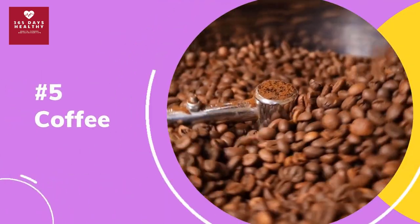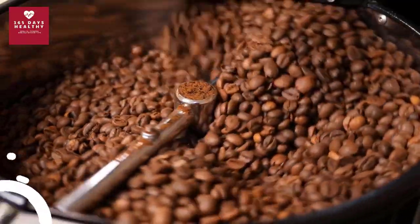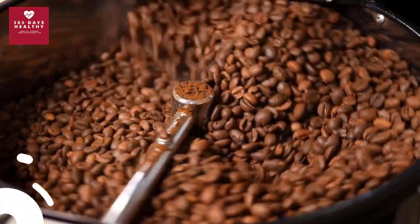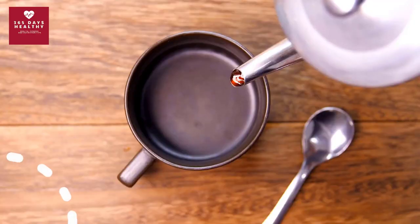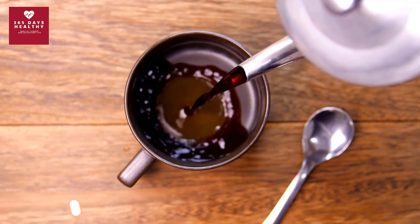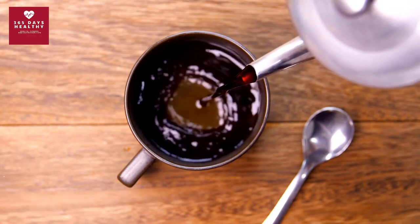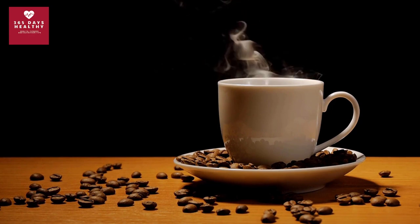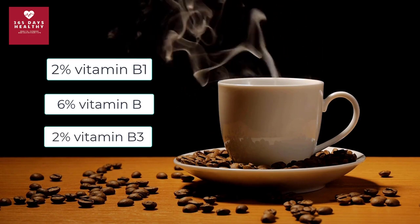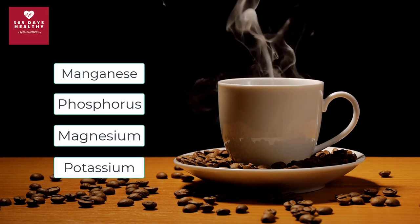Number five: coffee. You may think that coffee is not a healthy choice for diabetics, but most of the negative effects actually come from unhealthy additives like milk and table sugar. A typical 8-ounce cup of black coffee provides about 11 percent of your daily recommended intake of vitamin B2, plus small amounts of vitamin B1, B5, B3, and other nutrients like manganese, phosphorus, magnesium, potassium, and folate.